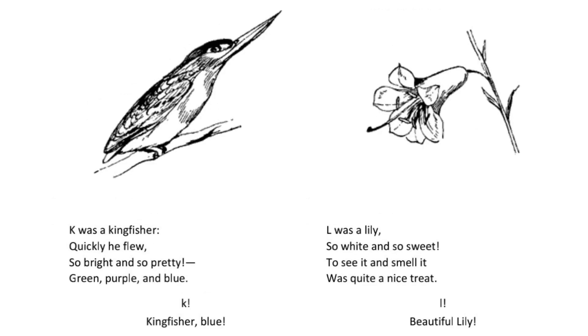K was a kingfisher quickly he flew so bright and so pretty green purple and blue. K. Kingfisher blue.